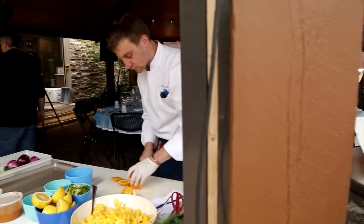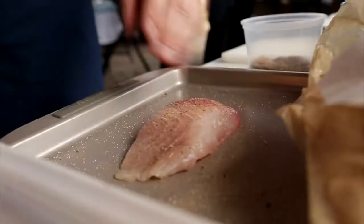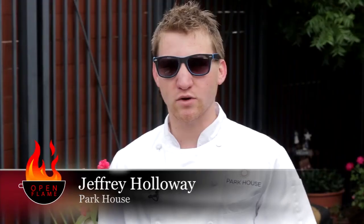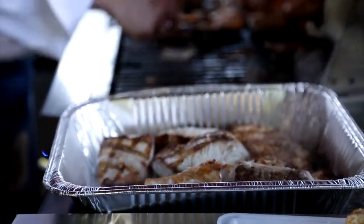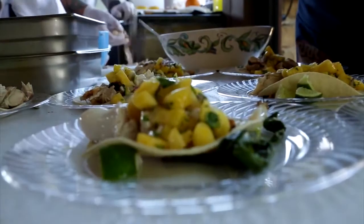I'm doing a grilled mahi-mahi taco style. It's going to be slightly spiced on the mahi with a pineapple citrus slaw. That'll be topped with some grilled, charred green onions and a little bit of spicy tomato-based sauce.